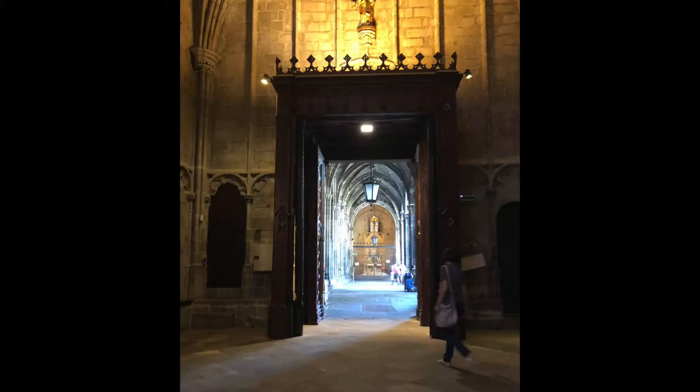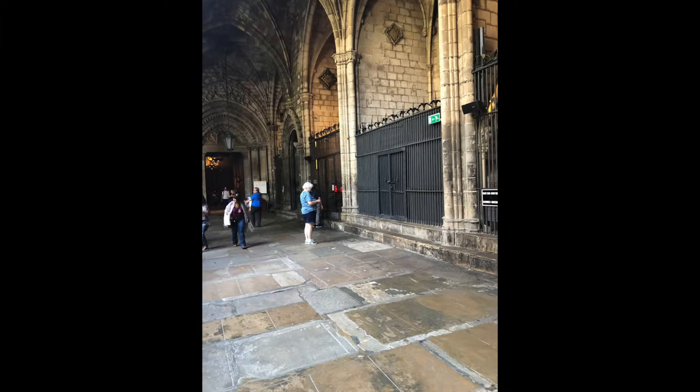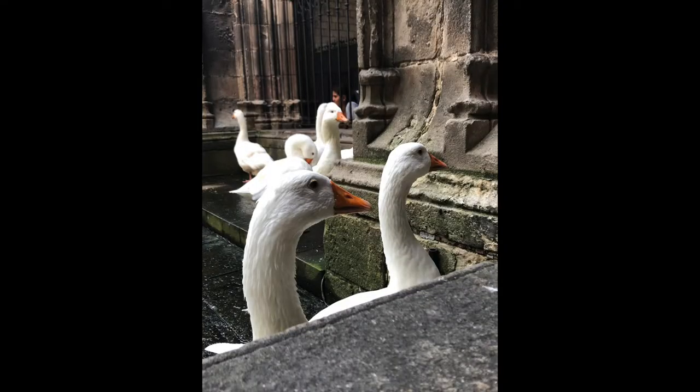They started building this ancient cathedral in 1298. It's in the Gothic Quarter of Barcelona, and it is still a functioning Roman Catholic cathedral.